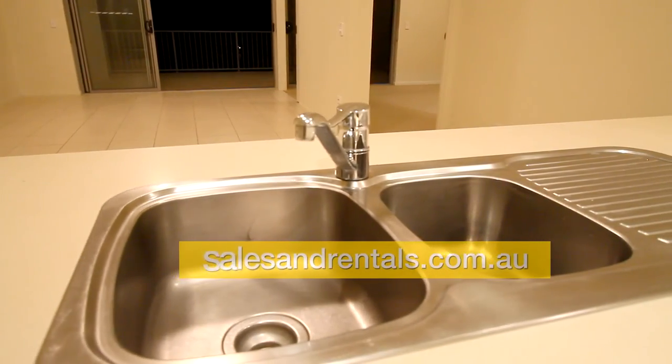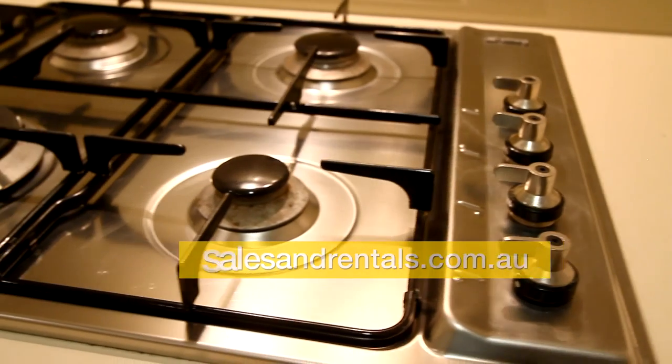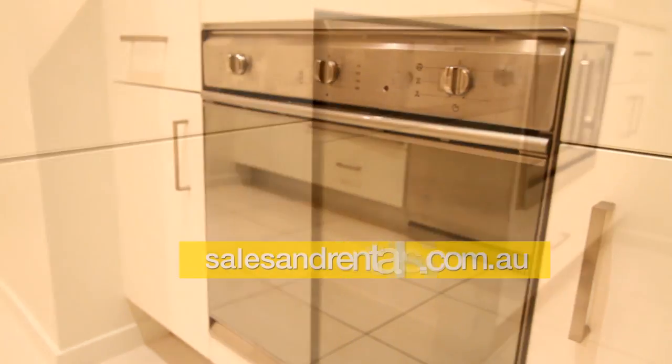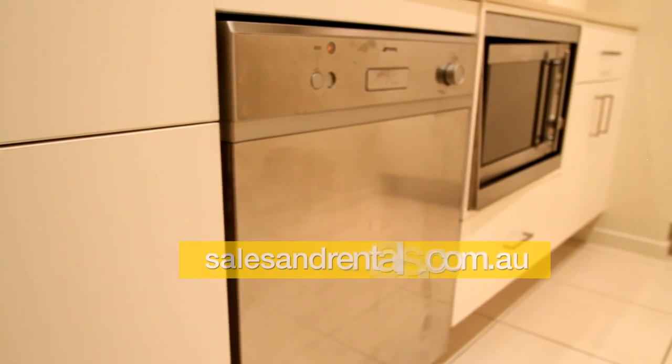As we have a look at the kitchen, we've got a twin-bowl stainless steel sink, a four-burner gas cooktop with large wok burner, under-bench oven, dishwasher, and microwave.